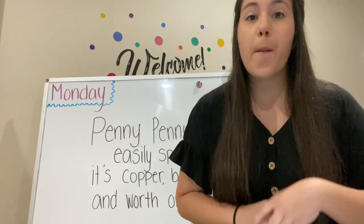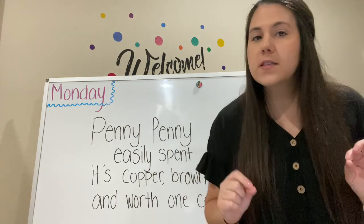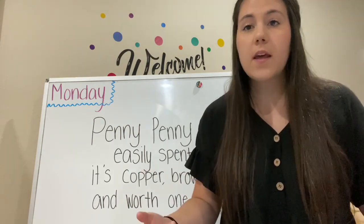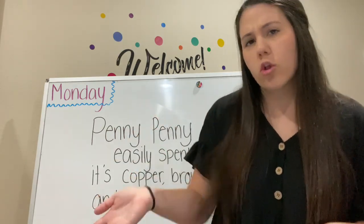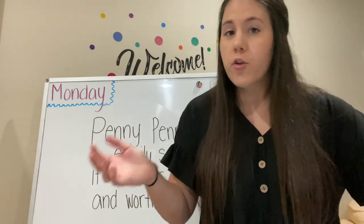This week we're going to start learning about money. The first type of money we're going to learn about is a coin, and it is the penny. There's a little song we can sing to remember the penny — what it looks like and what it's worth. So we're going to sing along.